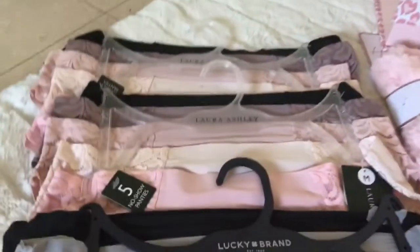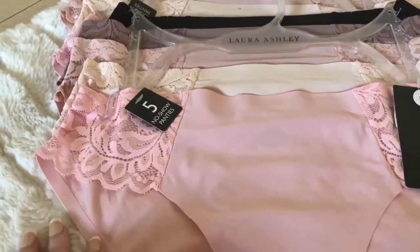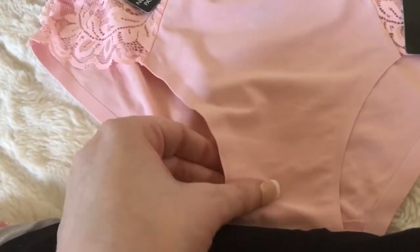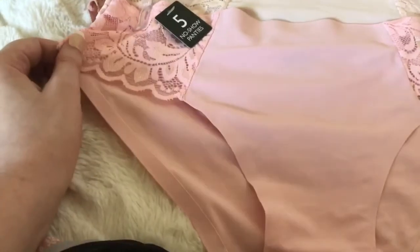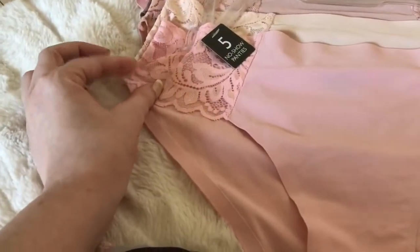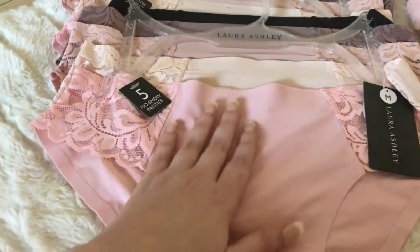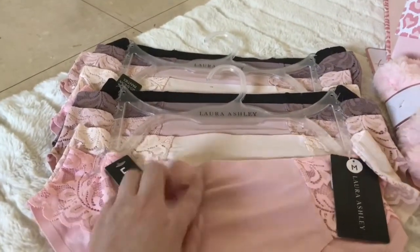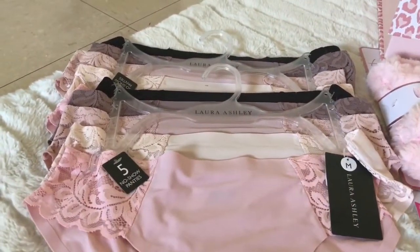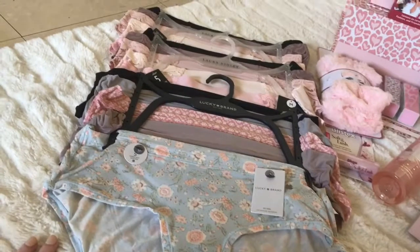I also got these two packs from Laura Ashley — they're both the same pack, but I found two packs at two different times. I just love them because they're so lightweight and breathable. That's what I was looking for with the underwear: lightweight, breathable fabrics. I love these little lace detailings, they're so dainty and darling. I love the different shades of pinks, and then of course we have our blacks, which is always great to have.